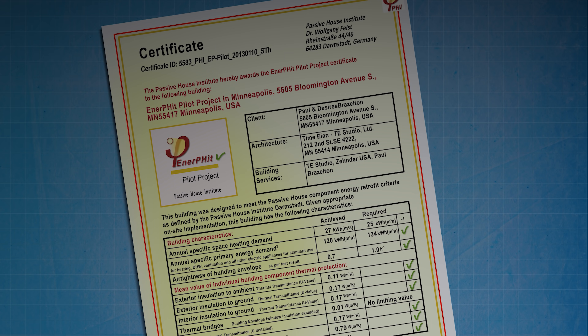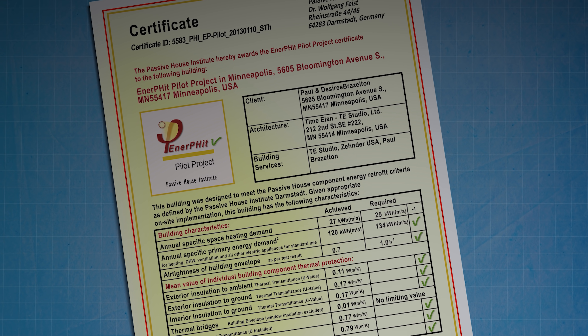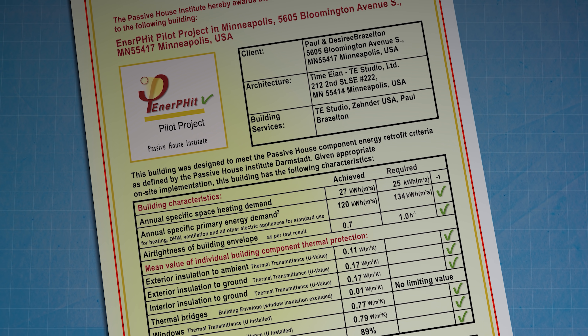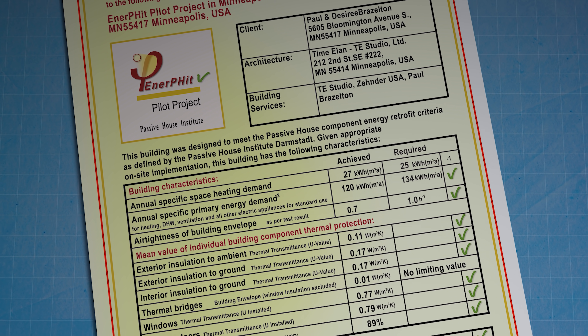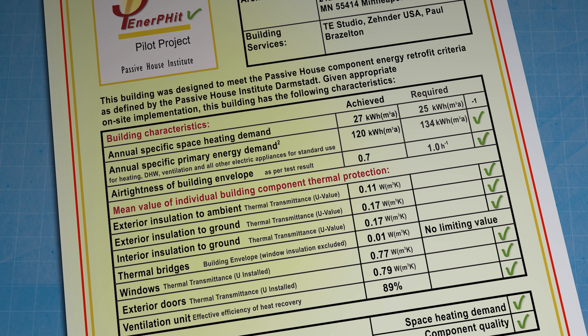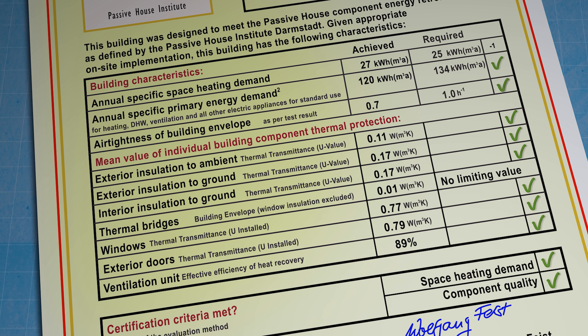If you are going to take the plunge and go through the pain of gutting your home to make these major investments in future proofing, then there's probably not much point in skimping. The benefit of using the EnerPHit certification as your benchmark is that you'll be forced to comply with the rigour and quality assurance that the standard demands. That means you'll likely need to employ an experienced team of designers and builders who know how to carry out the works to ensure that the air tightness performance is achieved and that there are no hidden shortcuts taken at any stage in the process.